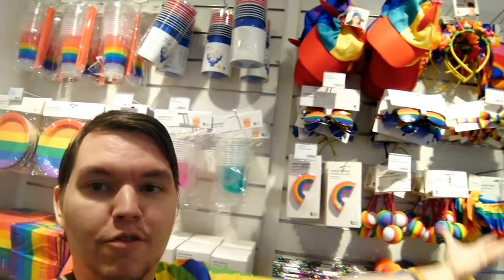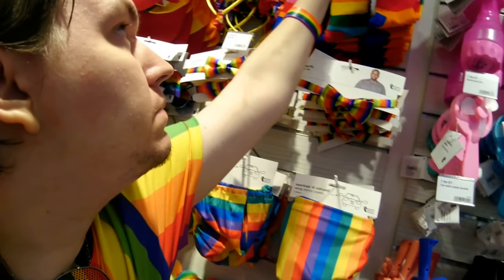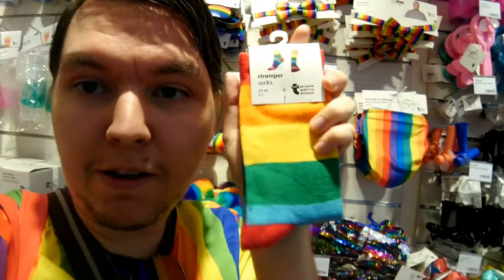Now I'm going over to Flying Tiger to show you the little Pride stuff they've got there. Just before going in, there are also some new wristbands outside for two pounds each — perfect. Inside Tiger, the Pride stuff is all right here. We'll start with something nice: for two pounds you can get a bigger pair of socks, and I'm wearing them right now — I love my rainbow socks.